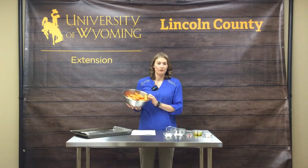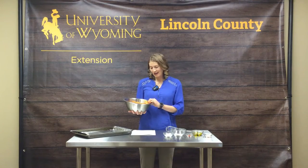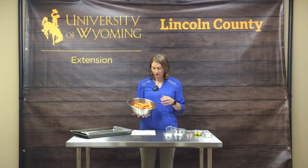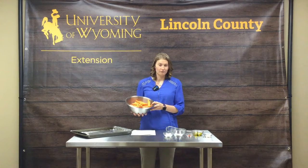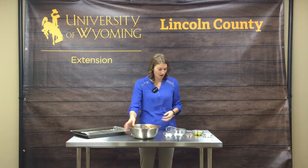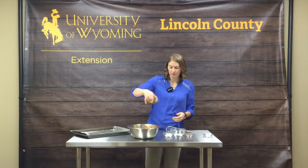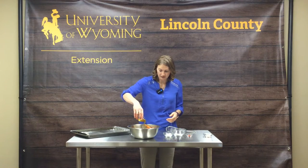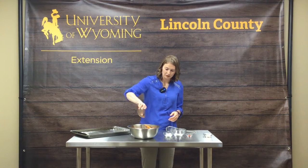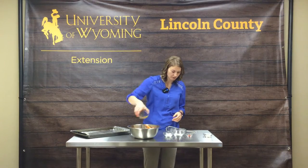Alright, we've let our sweet potatoes soak for at least 30 minutes. Now we have them blotted dry — they're nice and dry, we've drained the water off and they're ready to go. We're going to add two tablespoons of oil, drizzle that in, and toss to coat, making sure all those pieces have a little bit of olive oil on them.